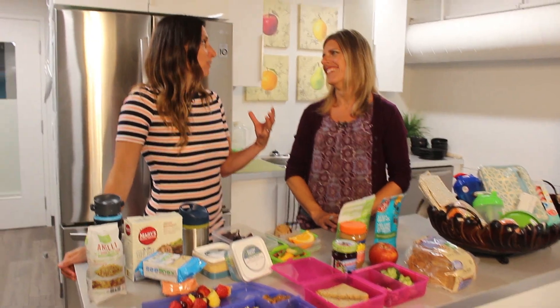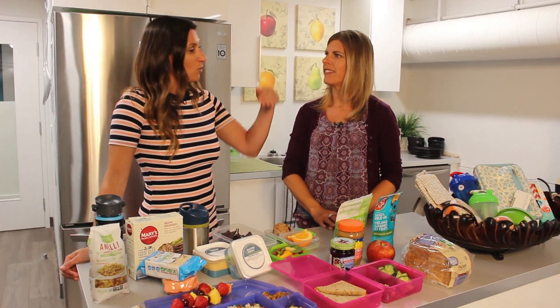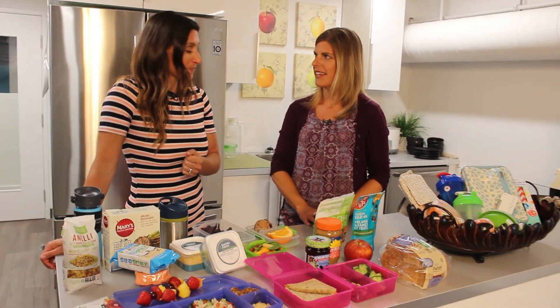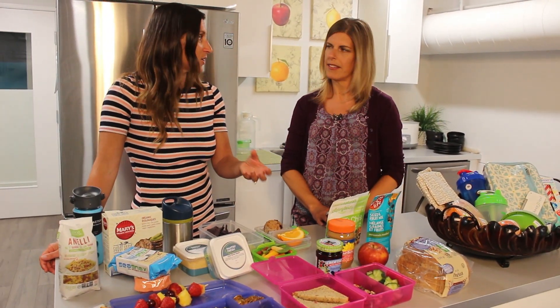The teachers are going to thank us for this, because they can tell when a kid is hungry and agitated, or when they're seeing blood sugar from sugary snacks starting to kick in and then drop. Okay, you have a great example here of what we'd like to see — suggestions that you have.